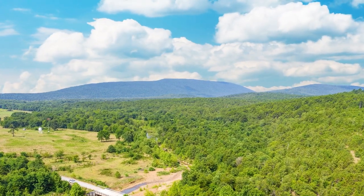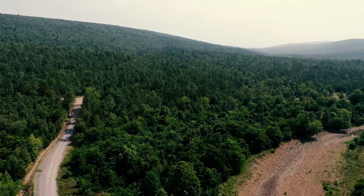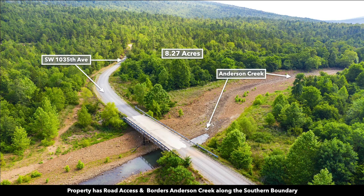Hello from Lendio. We have a new 8.27 acre lot with road frontage, utilities, and creek frontage near Sardis Lake. The property has great drive-up access and borders Anderson Creek along the southern boundary.